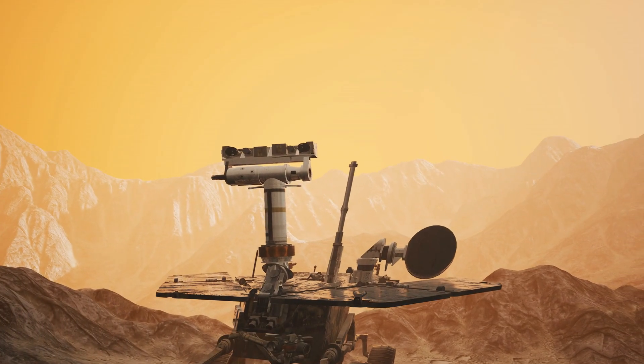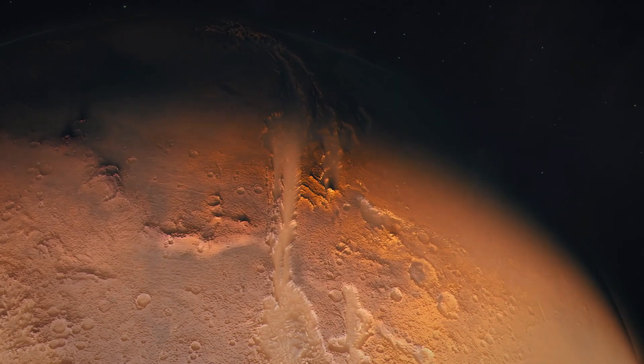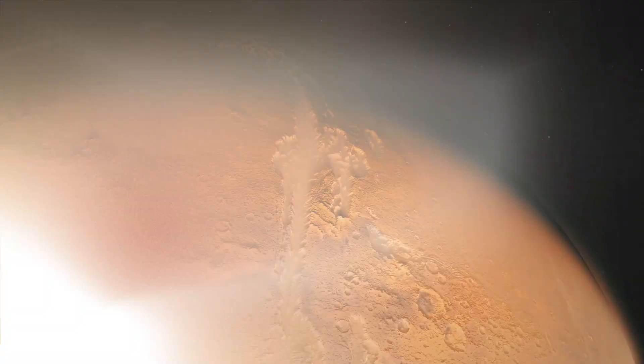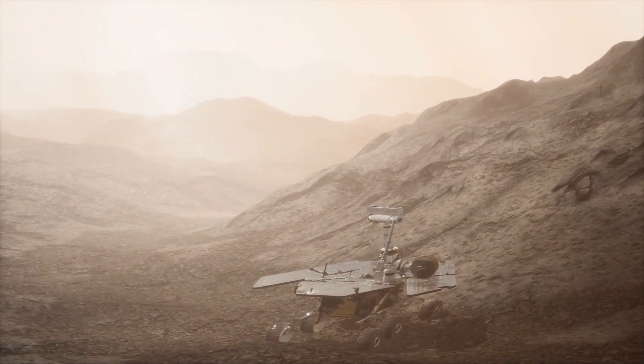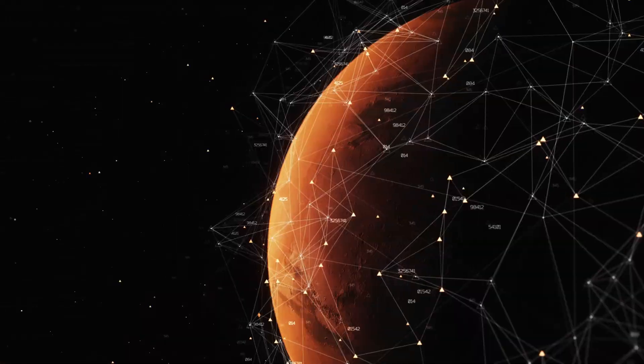The Curiosity rover is a special robot that was sent to Mars to explore the planet and help scientists learn more about it. Launched by NASA in 2011, Curiosity has been an important tool for discovering new things about Mars and finding out if life could have ever existed there.